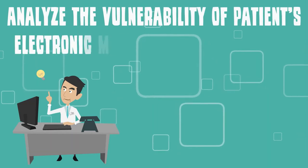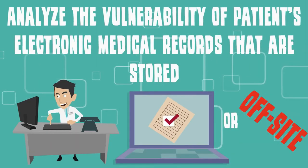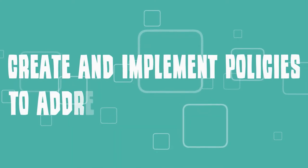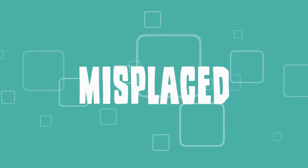Analyze the vulnerability of patients' electronic medical records that are stored at your office or off-site. Make sure that all protected health information, or PHI, is encrypted. Create and implement policies to address PHI that has been compromised, stolen, or misplaced.